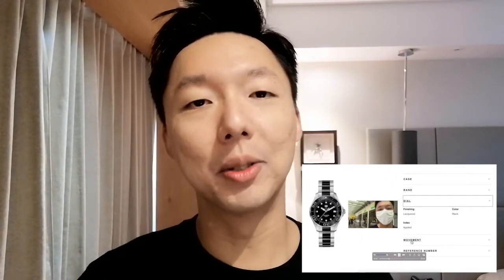Welcome to another episode of Salary Watchman. Recently I bought a beautiful timepiece, a TAG Heuer Aquaracer for my wife as an anniversary present, and today we'll be going into more detail on this wonderful timepiece.